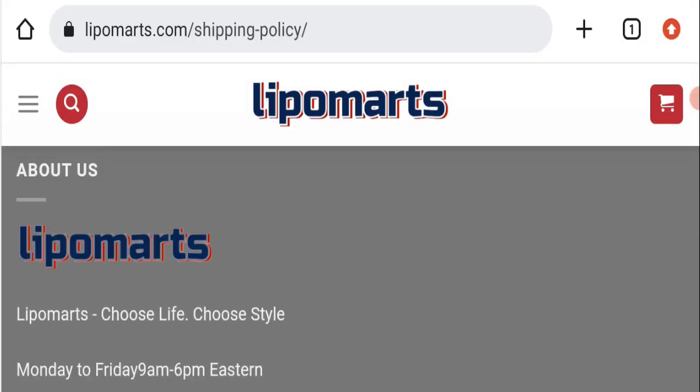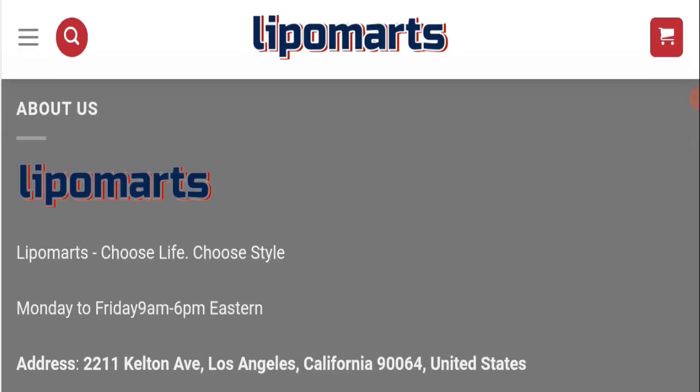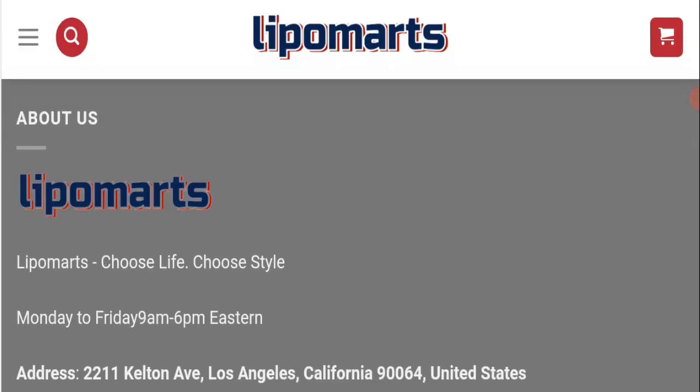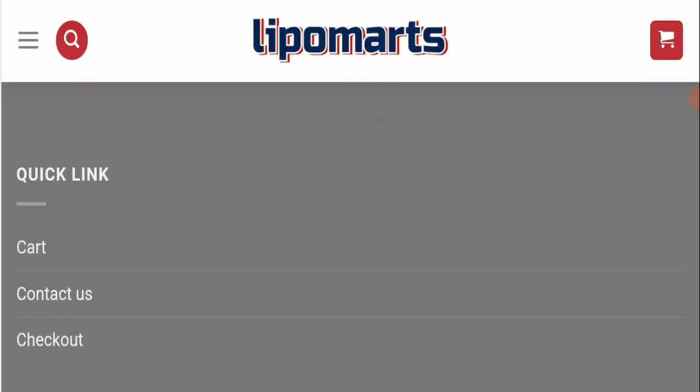This website was registered on the 31st of March 2021 and will expire on the 31st of March 2024, which means the website is a bit old. That's a good sign of this website. Next, we will check the contact page.